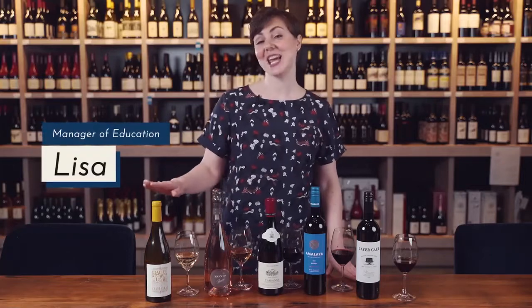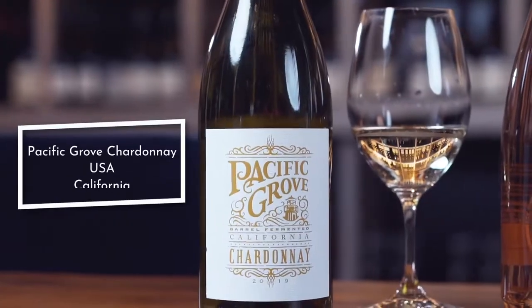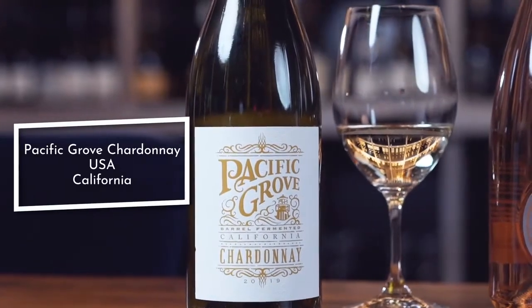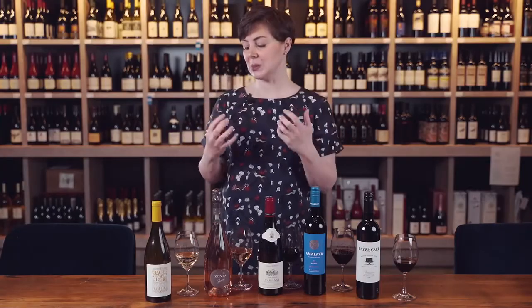Starting off, I've selected a Chardonnay from California — this is Pacific Grove Chardonnay. It's barrel fermented, so we get those nice characteristics of oak maturation: some vanilla, toast, and smoke, in combination with a really nice zesty citrus flavor on the fruit.